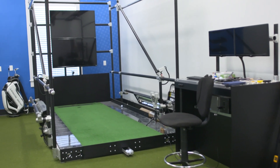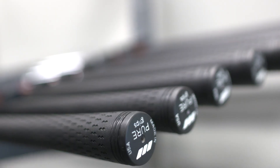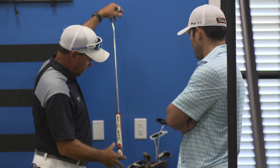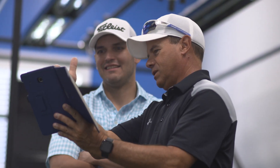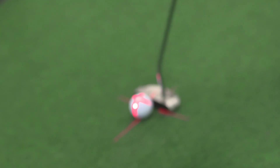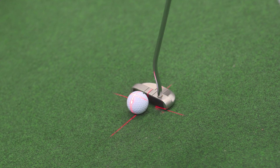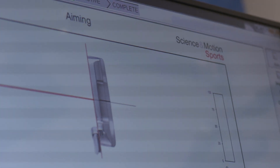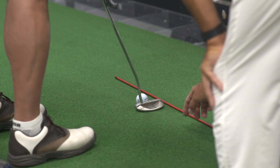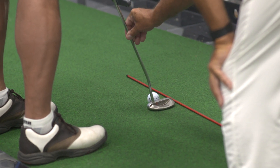We have in here the SAM Putt Lab. It's basically a triplet that sits on the putter shaft and it works just like an ultrasound machine. Once we have it calibrated, the student will hit a number of putts and we will collect that data to see what the student is doing with the putting stroke.